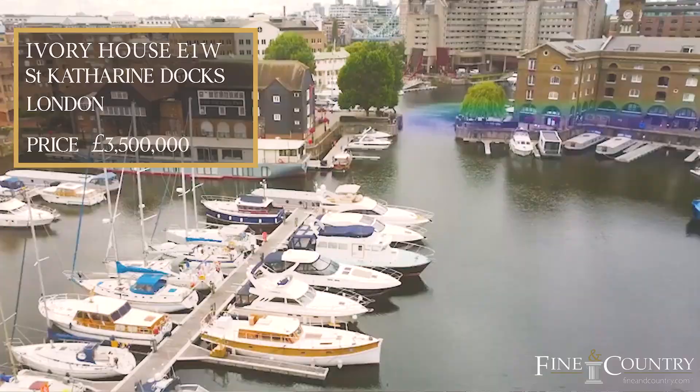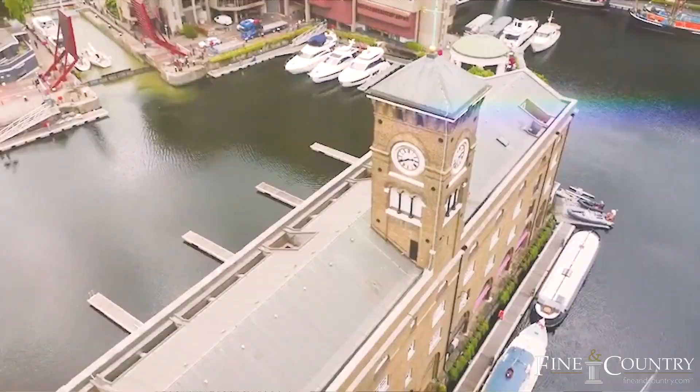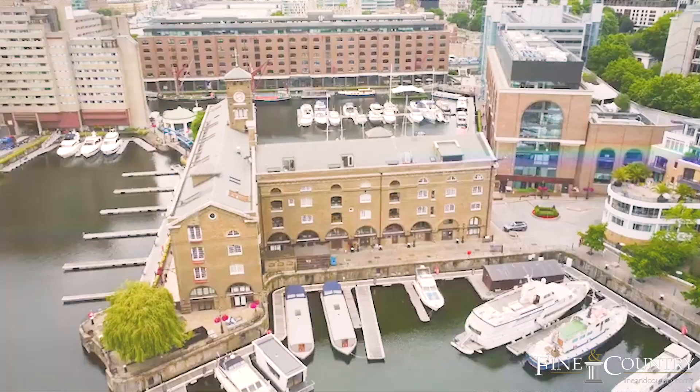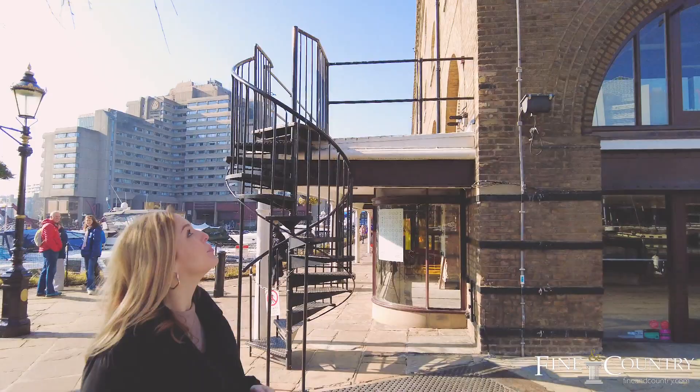This is St Catherine's Docks. It was designed by Thomas Telford in the late 1820s and built on the site of the former 12th century hospital St Catherine's by the Tower. This building here is Ivory House and it's the only building in the docks that survived the Blitz in World War II.